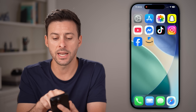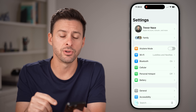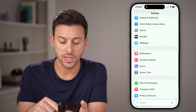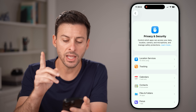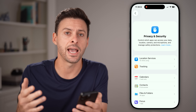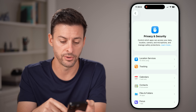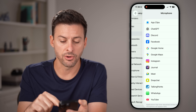Let's first head into the Settings app on your iPhone. From the Settings app, we're going to scroll down and look for the option that says Privacy and Security. Tap on that. The first and obvious one is to check to see if any apps are using your microphone that you don't want using your microphone. So let's scroll down and tap on Microphone.